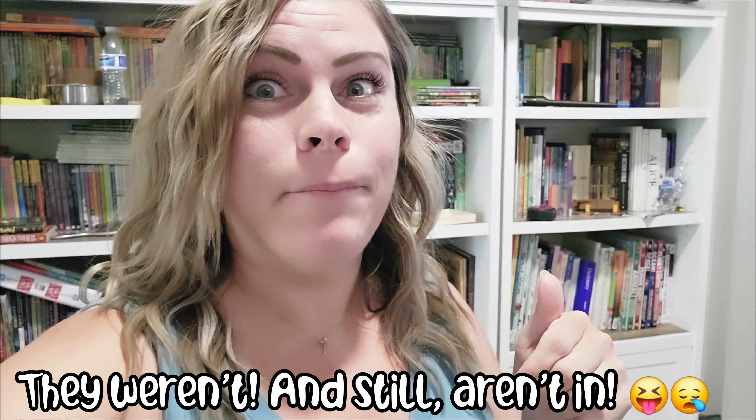Hey guys, so today I'm going to take you along with me. I am getting new bookshelves. You guys know I love these ones. I really do, I love them so much, but I am running out of space. So I need more bookshelves because I'm nuts.